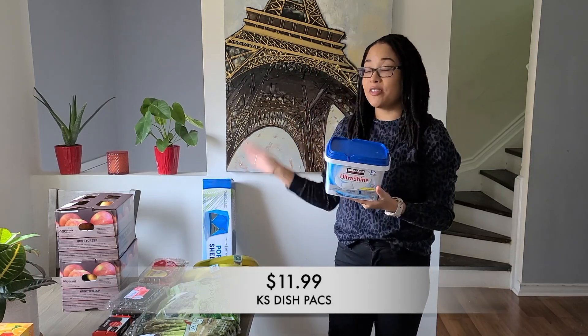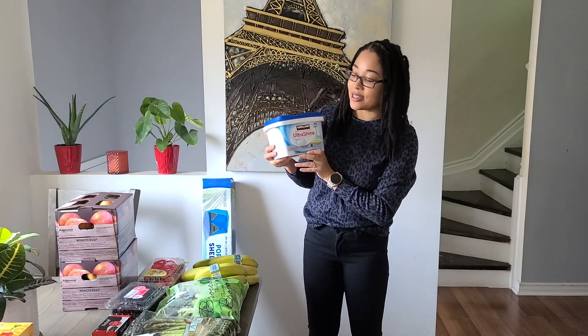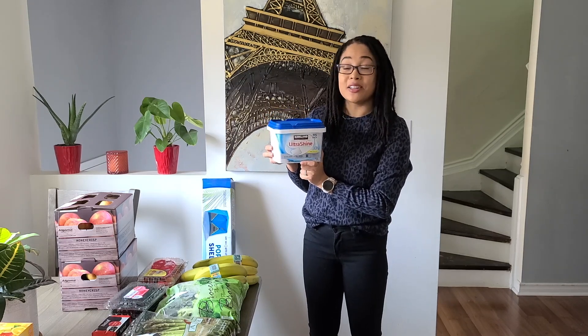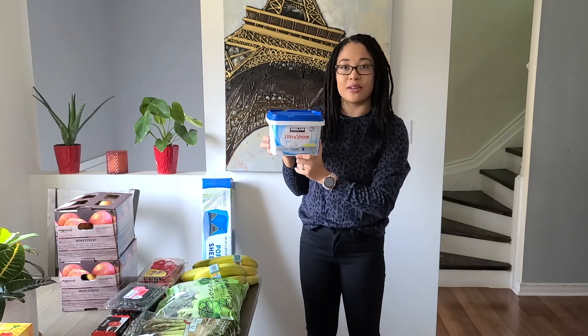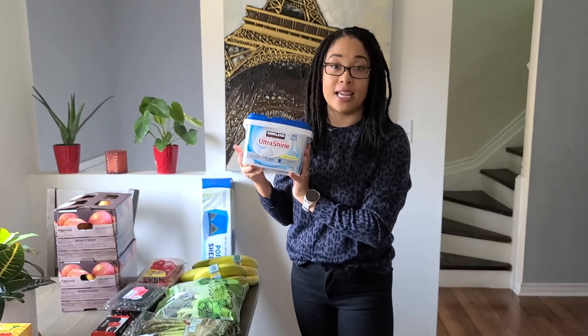This next item I have never tried before, but I love everything Kirkland Signature, and we are running low on dishwashing pods. We normally get the Cascade, but when I saw these right next to it for literally half the price, and for 115 packs, I figured I'd give it a try. So I'm going to keep you guys updated on these Kirkland Signature Ultrashine dish packs and let you know if they actually clean things well. If you've tried them and have any feedback, leave a comment — and good news, they let me know I can return it if I don't like it.